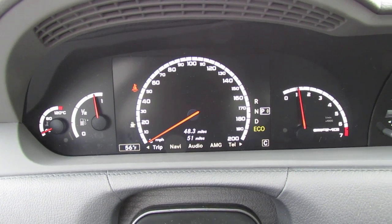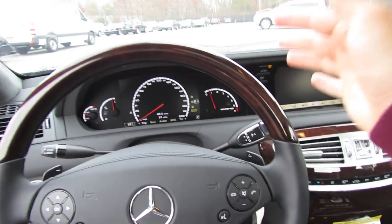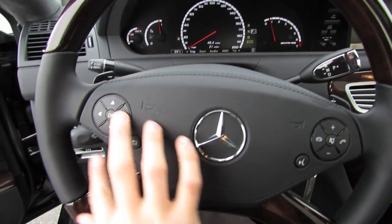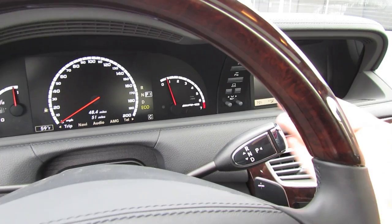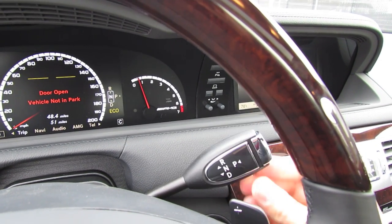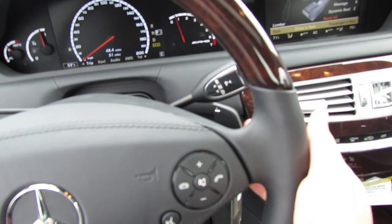Beautiful. AMG Direct Steer Power Assisted Speed Sensitive Steering, nice and fluid, with a leather-stitched airbag cover, also wrapped in leather on the sides, and wood trim on the top and the bottom. The CL also comes with AMG Speed Shift 7-Speed Automatic Sport Transmission, activated by this little stalk — put your foot on the brake, pull it down to drive, up once for neutral, all the way up for reverse, and then P for park. You can also shift with the steering wheel mounted paddle shifters.